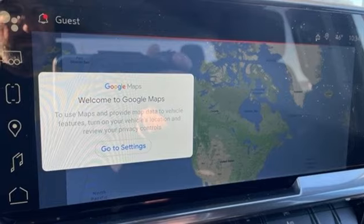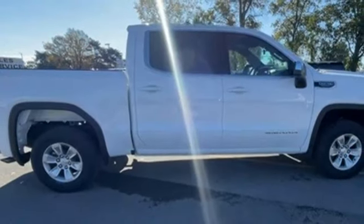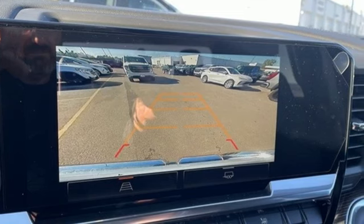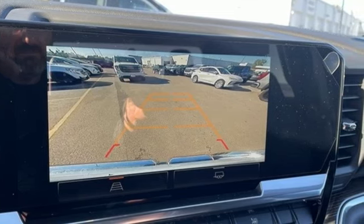Dual zone climate control, aluminum wheels, electronic shift on the fly, configurable instrument gauges, and intercooled turbo inline four-cylinder engine.